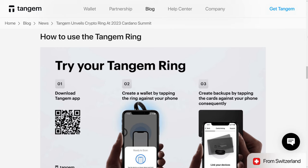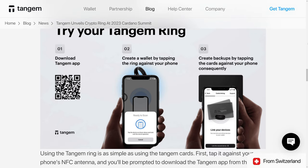Using the Tangem Ring is going to be very similar, if not identical, to using the Tangem card wallets. You first download the Tangem app, create a wallet by tapping the ring against your phone, although I suspect you'll be able to import an existing set of seed phrases for an existing wallet if you so choose. And then if you created a new wallet, you'll be able to create backups of the Ring wallet using cards.